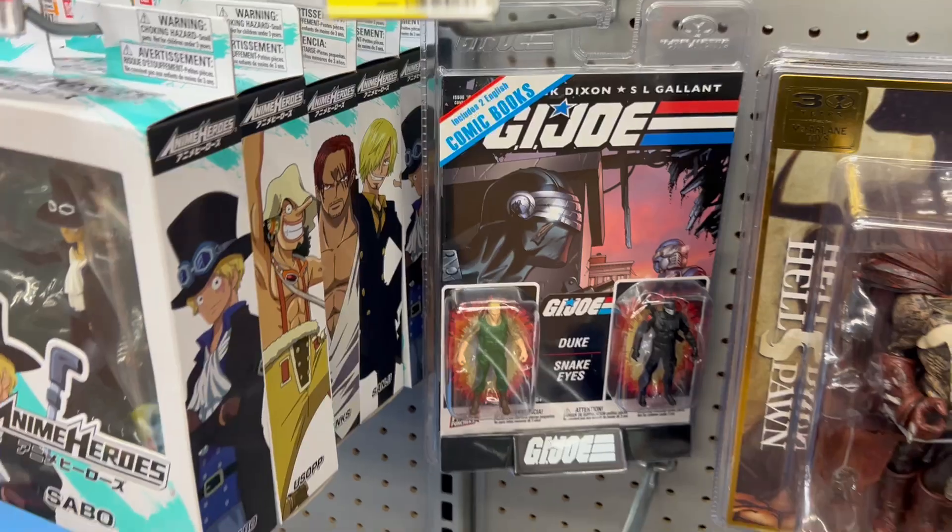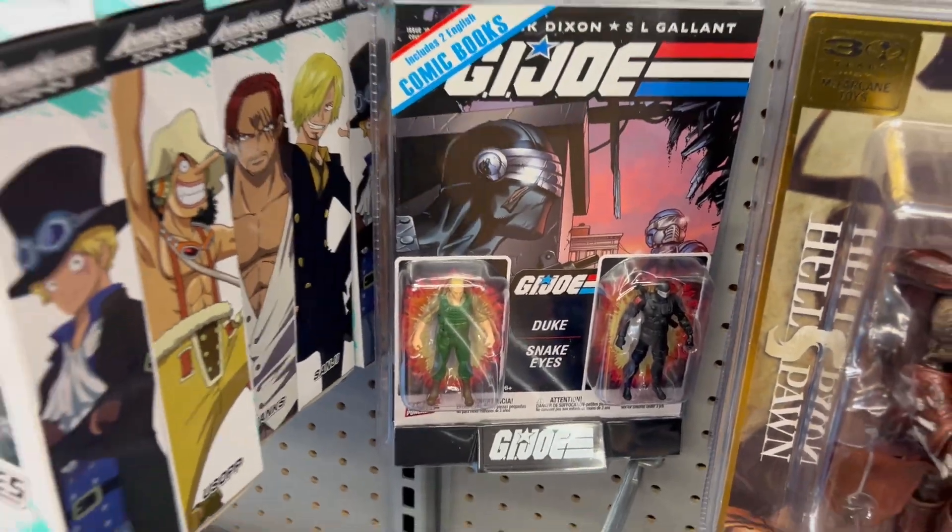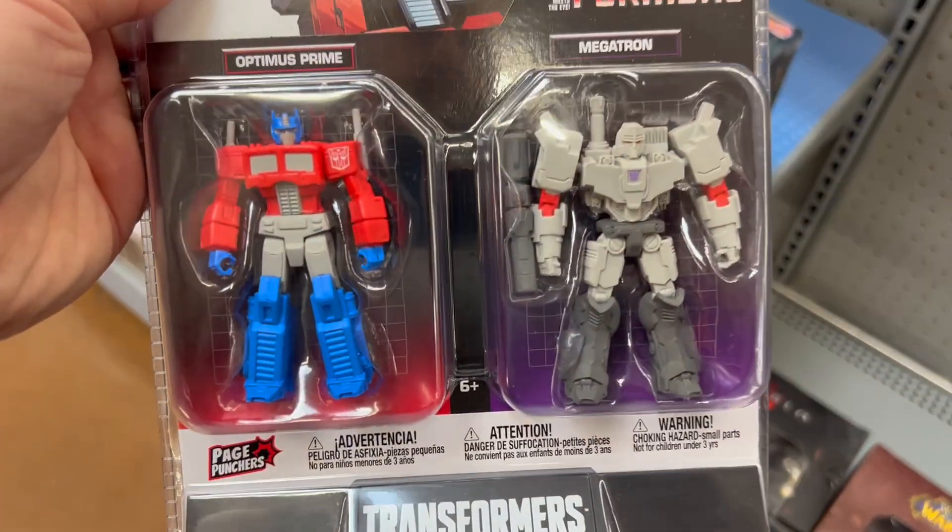These Page Puncher small figures — I'm not big on them, but there's Snake Eyes and Duke, Optimus Prime, Megatron. Pretty cool.